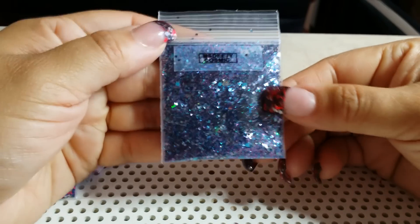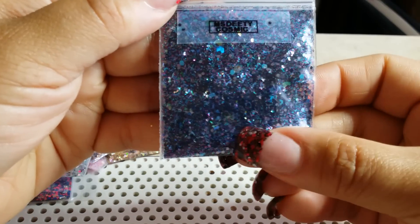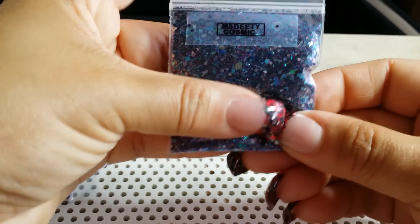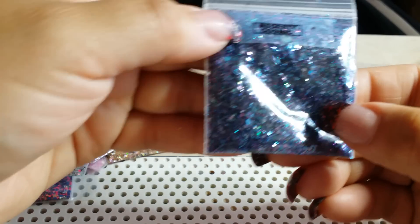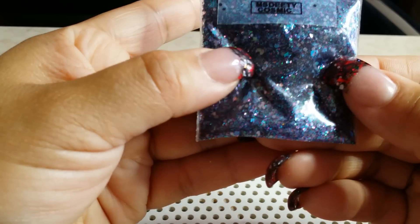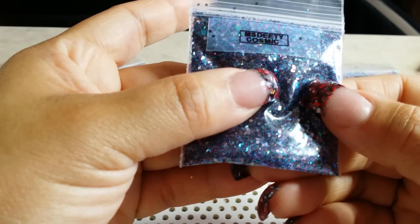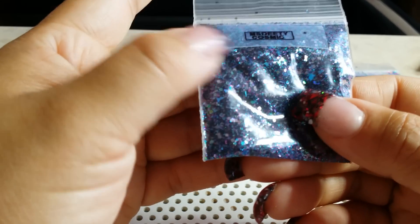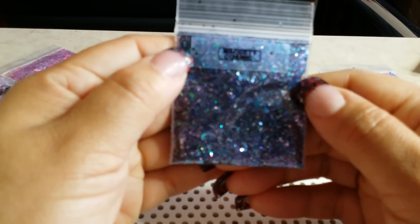The next one is called Cosmic. Cosmic is beautiful. Look at all that nice holographic color — there's blue, silver, black, and some sequins in there as well. It's beautiful, and again this one is called Cosmic.